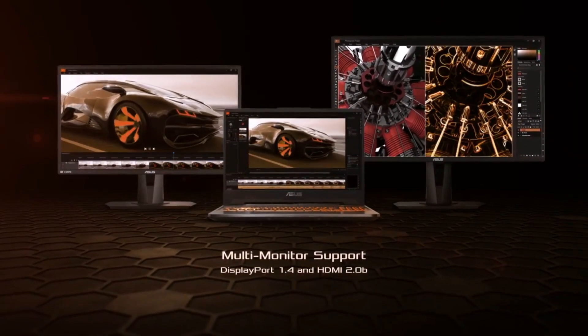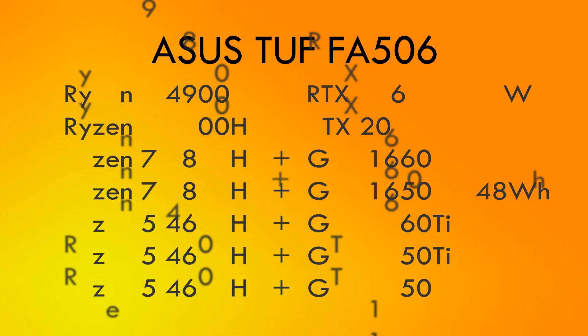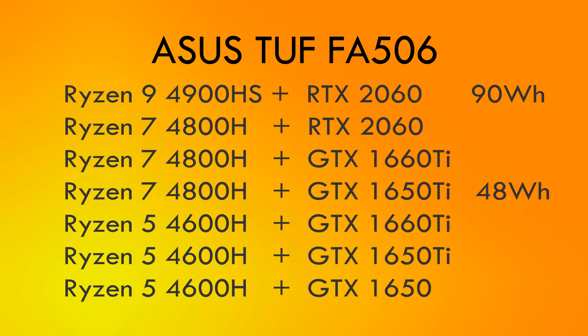The CPU and GPU come in many combinations. The model with the Ryzen 9 and the RTX 2060 comes at the top of the list, and the model with the Ryzen 5 and the GTX 1650 comes at the lower end.